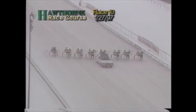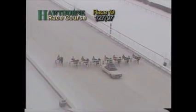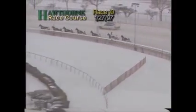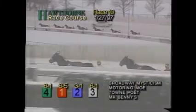The tenth race, pacers all in behind the starting gate and here they come. They're off — Park Lane Super went off stride right at the start. Going for the lead is Broadway Mysticism. Motoring Moe down at the rail racing away second onto the turn. Third is Town Poet, settling into fourth is Mr. Benny's. Then it is back to Golden Hope Star completing the first five, Moving Man, Unzipped in the top seven — and far back, Park Lane Super after the mistake at the start, trails the field.